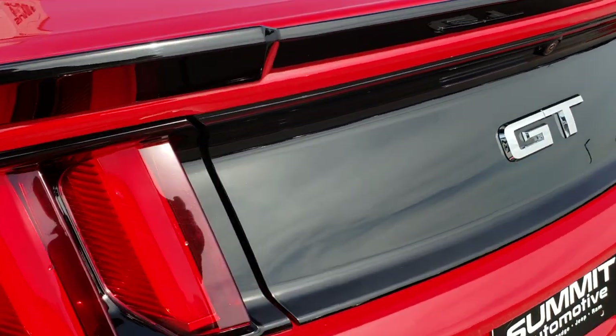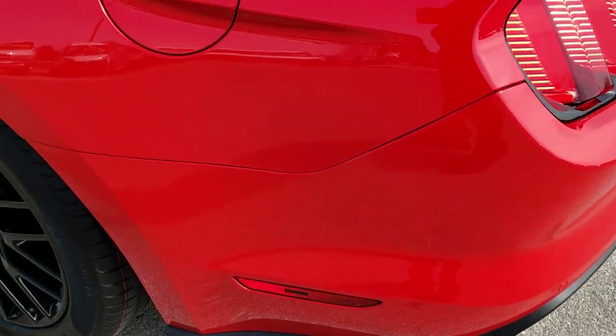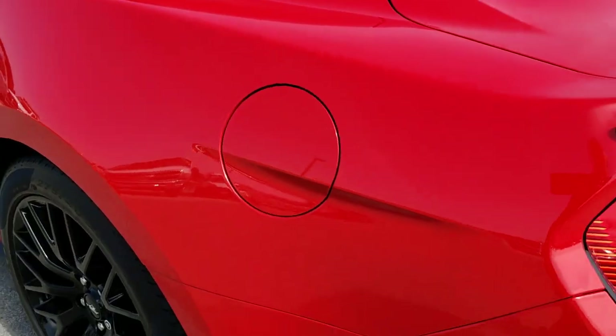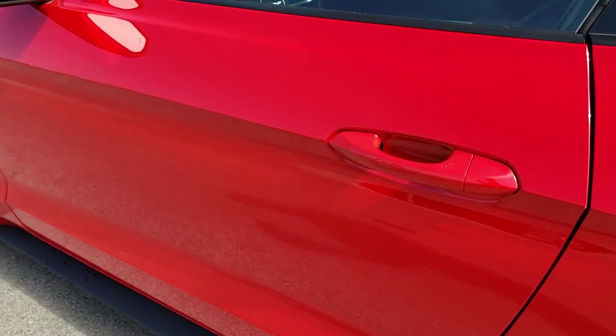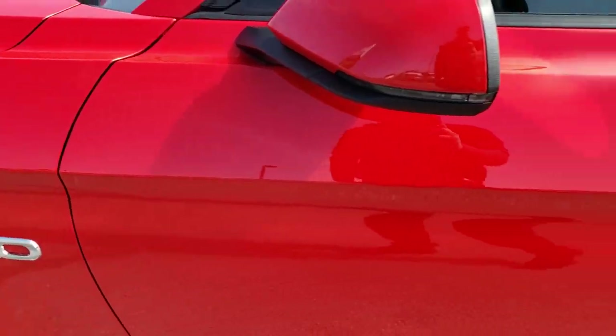This one does have the shaker audio system with the factory subwoofer, which we will check out in just a second. It has the capless fuel fill. And down this side of the car just as clean as that passenger side — no dents, no dings, very very clean.